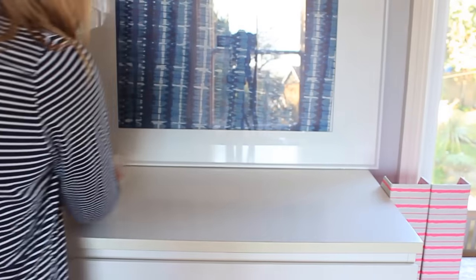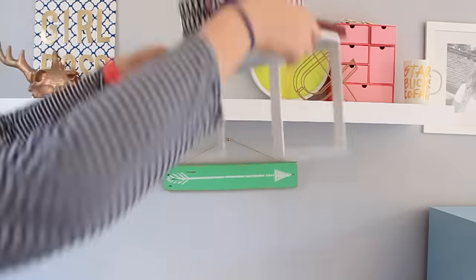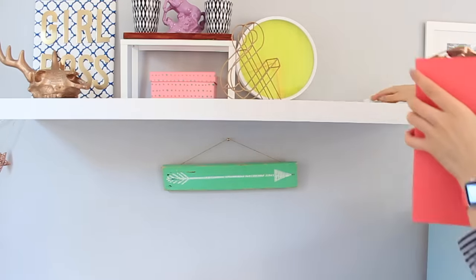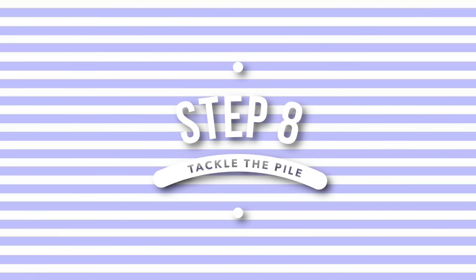Then go ahead and wipe down all of the surfaces with a regular cleaning wipe, so they are ready for once I've sorted out all the junk on my bed to put the stuff back. I'll also go and do my shelves, but I'm not ready to rearrange these yet so I'm just going to clean a small space and then put the stuff back.